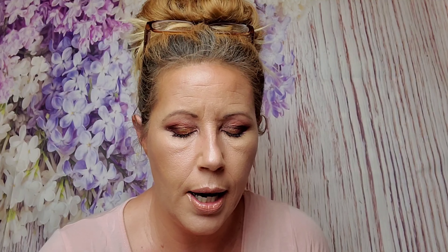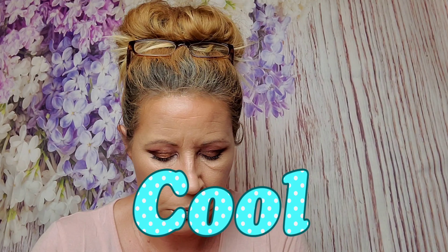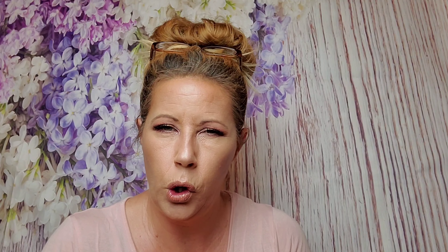We've got a Real Her product, which I really like. This is the Real Her I Am Amazing 24-Hour Eyeliner in black. It retails for $16. I just wanted to see if this is a felt tip, but it's actually a gel liner. That's cool. I might keep that.